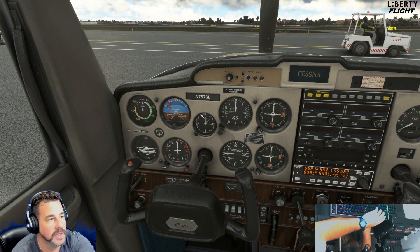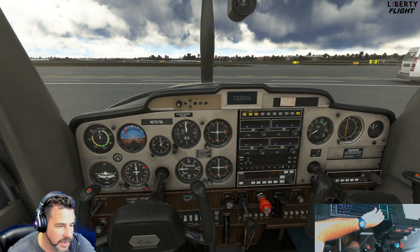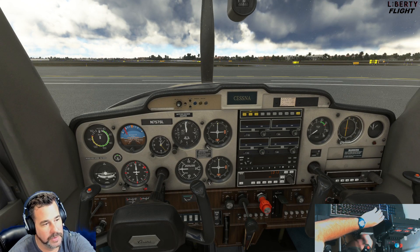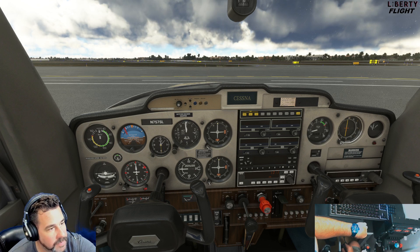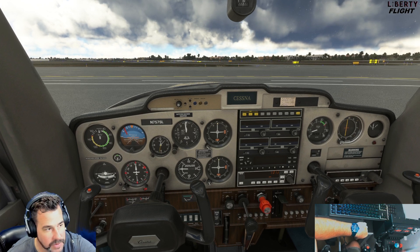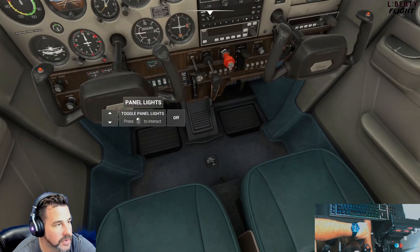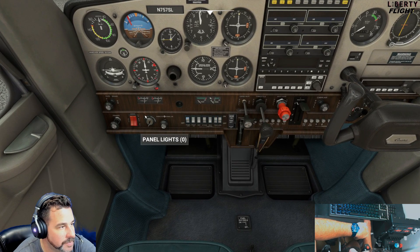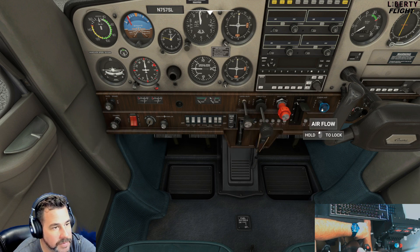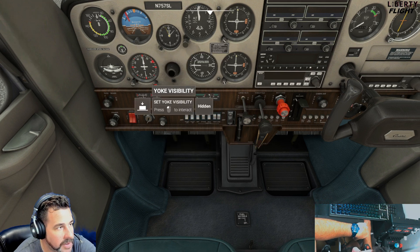For a freeware, this has got to be one of my favorites considering that it's free. Let's go ahead and put the mixture in, prop fully forward, crack the throttle. Let's yell clear prop. The sound of this aircraft is awesome too. Oh, I forgot to turn on the fuel. So where's the fuel pump? We primed it. I think there may not be a fuel pump. We do have panel lighting though, which is pretty cool.